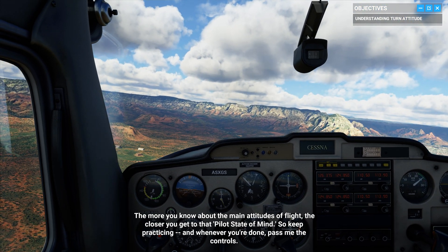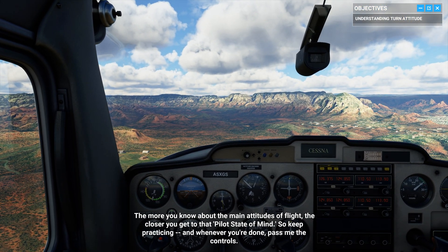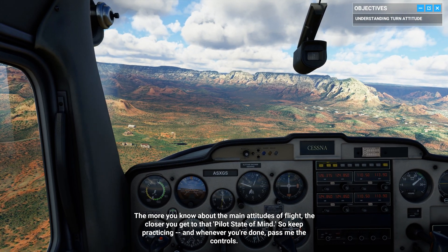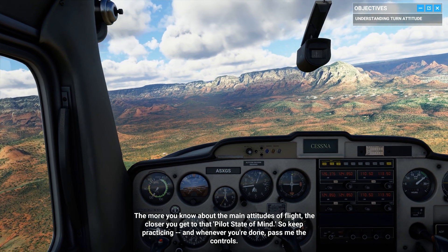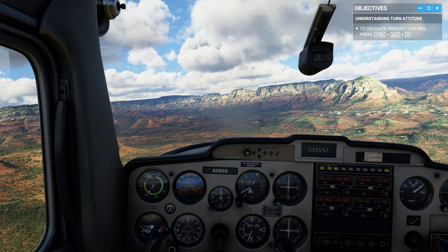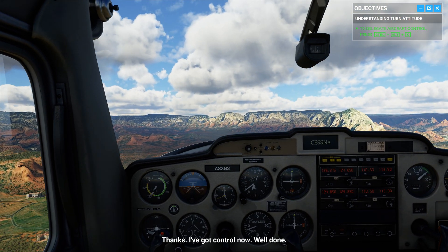The more you know about the main attitudes of flight, the closer you get to that pilot's state of mind. So keep practicing. And whenever you're done, pass me the controls. Thanks, I've got control now. Well done.